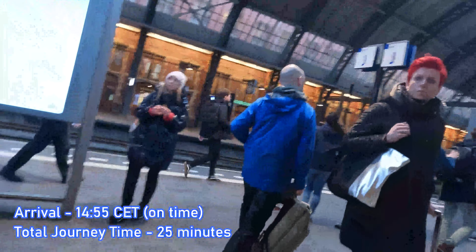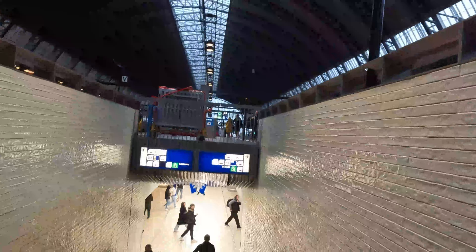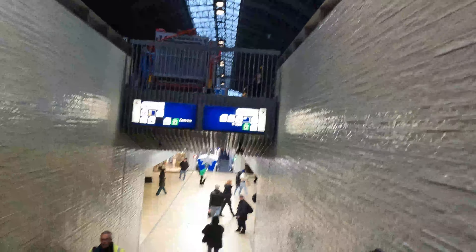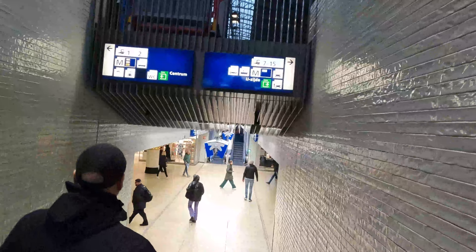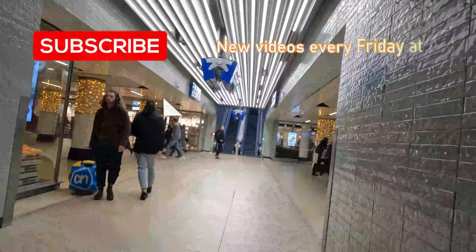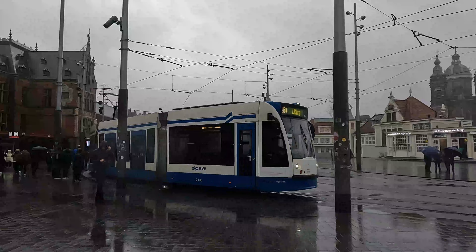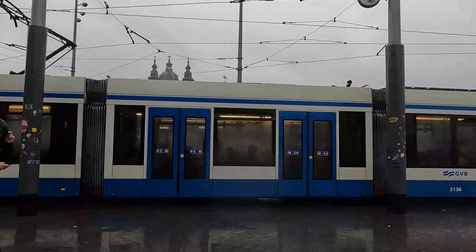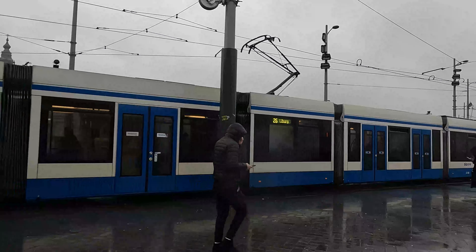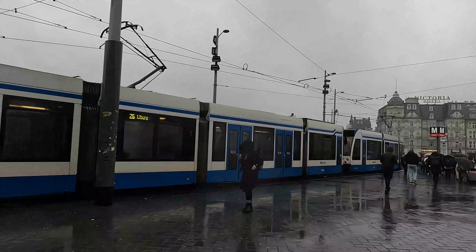Welcome all to Amsterdam Central, the capital of the Netherlands and one of Europe's finest stations. I really do hope you've enjoyed the video today, and thanks so much for coming along with me on this ride. If you did enjoy the video, please do give it a like and share it, as that really does help the channel to grow. If you're new to the channel and want to see more content such as this, why not consider subscribing and enabling notifications, as I now upload new videos every Friday at 5pm. If you have any suggestions for topics, trains, or lines to review, please do drop me a comment as I read every single one. It's now time for me to look around Amsterdam before heading to my next destination — so until the next video, thanks so much for watching and I'll see you next time.